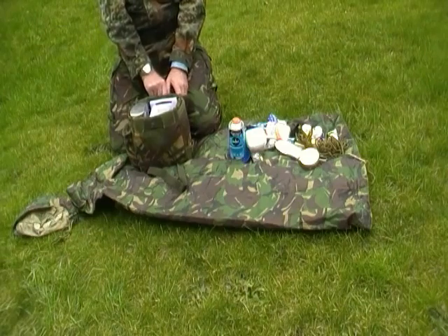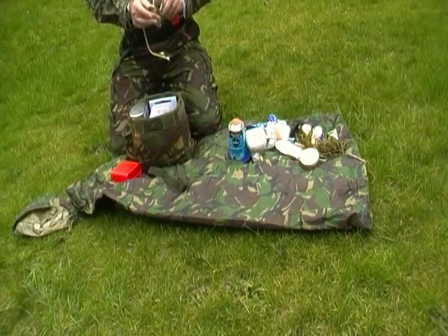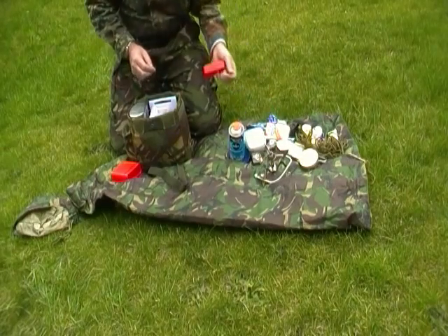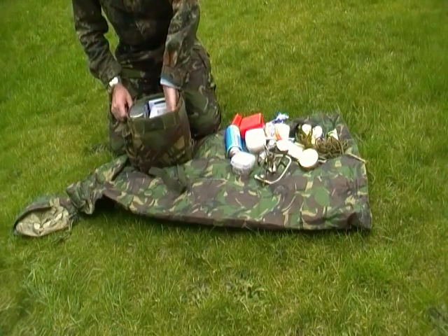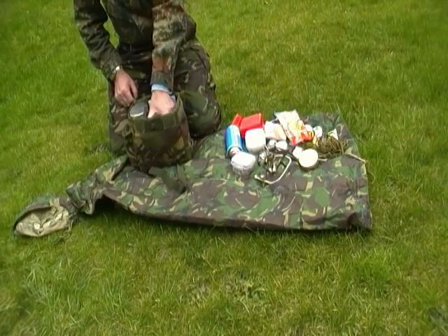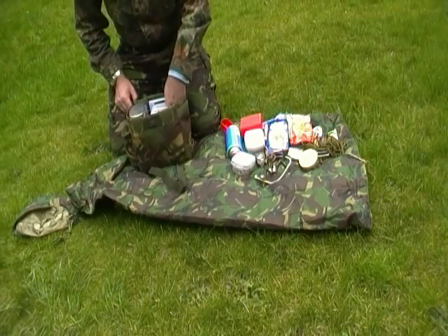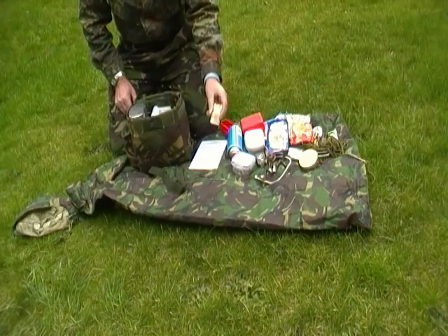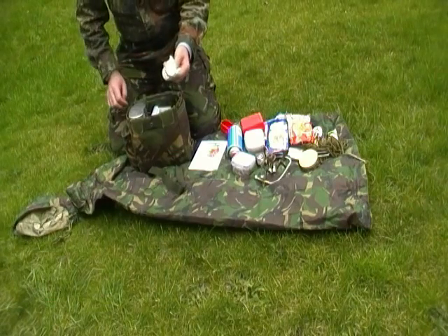A plastic Coke bottle, gas bottles, a compact cooker, tea bags, mug-shot pasta, a packet of noodles, a chopping board, tic-tacs, little trees air fresheners, and two tea light candles.